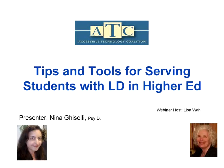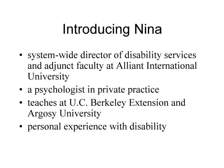Today we're doing tips and tools for serving students with learning disabilities in a higher education setting. I'm going to start by introducing Nina Giselli. She's system-wide director of disability services at Alliant International, as well as being a psychologist teaching at UC Berkeley Extension and Argosy, and having a personal disability experience. It is out of her experiences in both providing and using accommodations that we got our material for today.